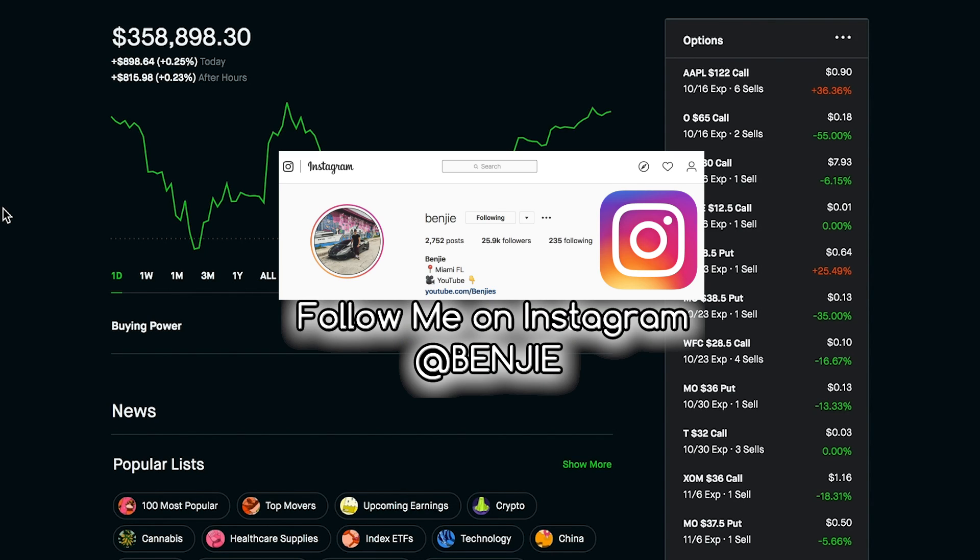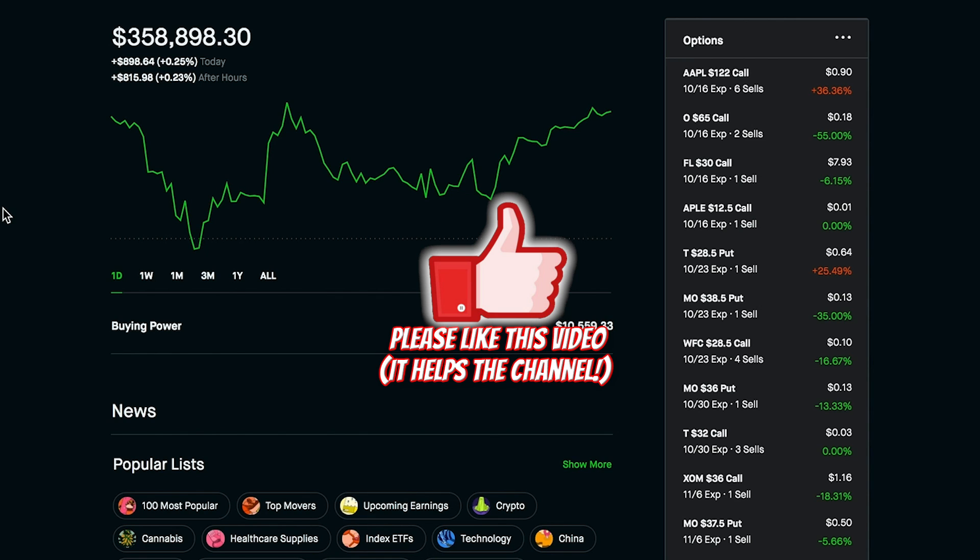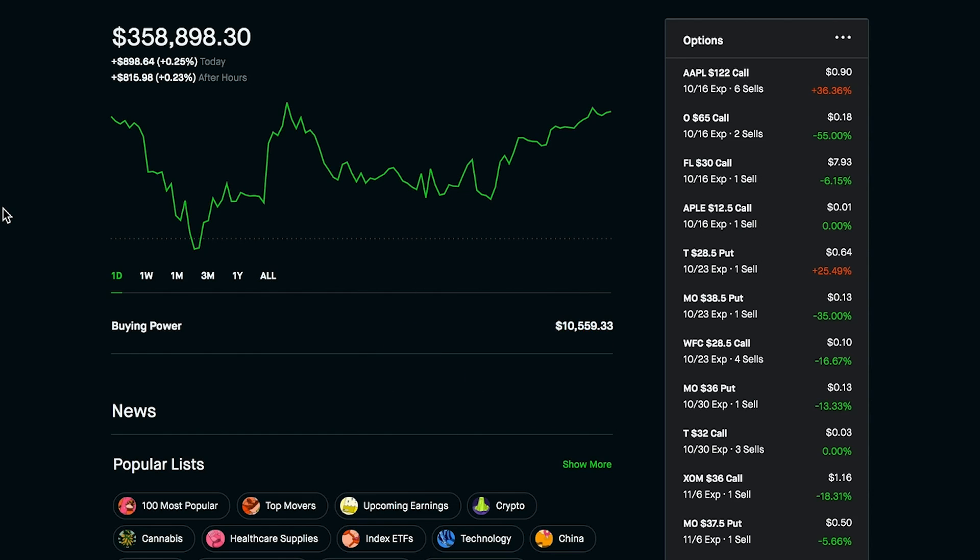Yo, what is up you guys, and welcome back to another video. My name is Benji, and in today's video I'm going to be showing you guys how to roll over an options trade, specifically when selling calls and puts. This is a method I've been using over the last few months and it has saved my butt in a few circumstances, so stay tuned — there's a lot of good information in this one.